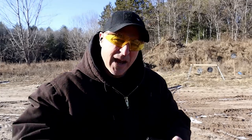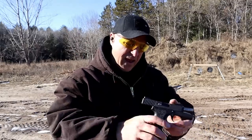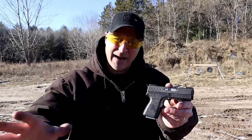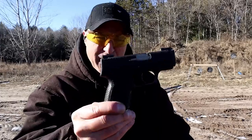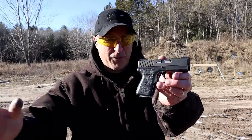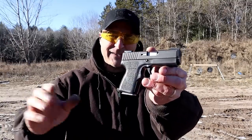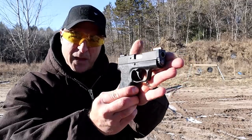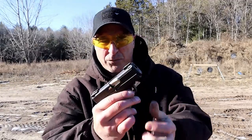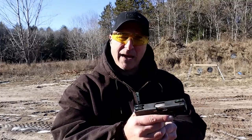Hey there friends, thanks for checking in. Today we're looking at what I consider the smallest and one of the finest pocket carry guns — the Kahr PM9, a subcompact nine millimeter handgun. I'm a huge fan of Kahr Arms. The PM9 has a polymer frame, three-inch barrel, three-dot night sights, and comes with two six-round mags and one seven-round mag. It's double action only.